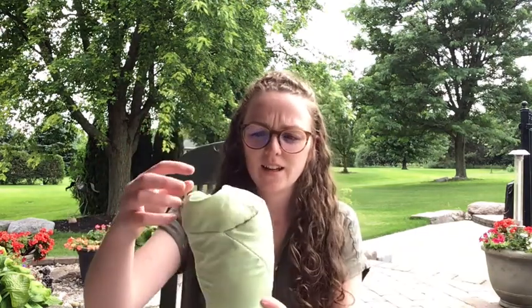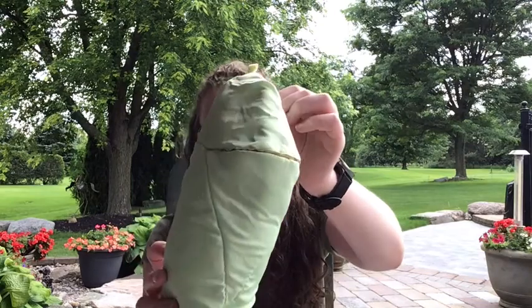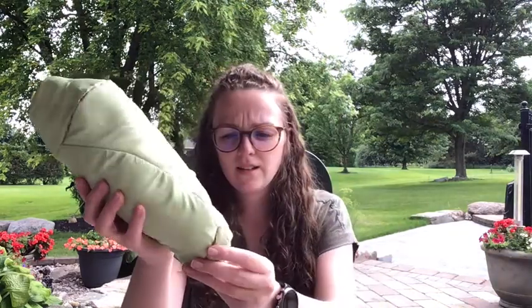Out comes a chrysalis — just like this caterpillar puppet. A chrysalis will come out, not with a zipper though — there's no zipper on monarch caterpillars! And then out comes the chrysalis, just like this. This is our beautiful chrysalis.